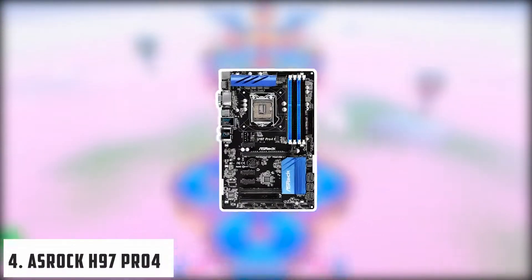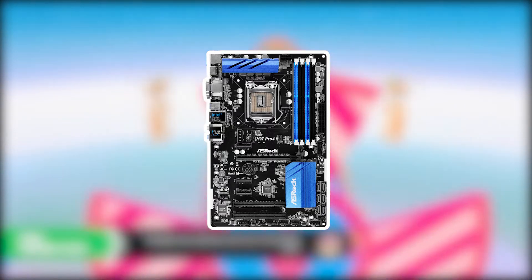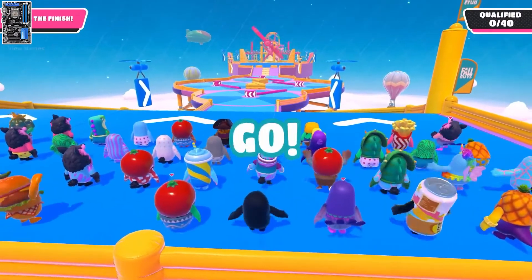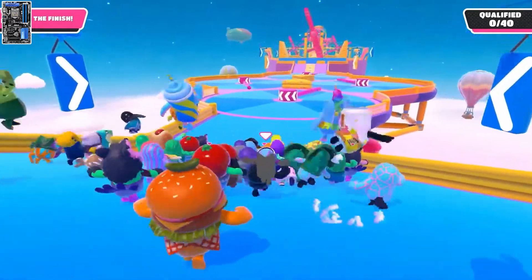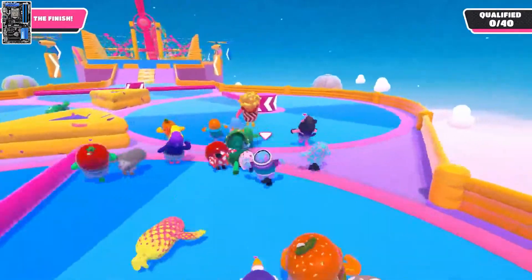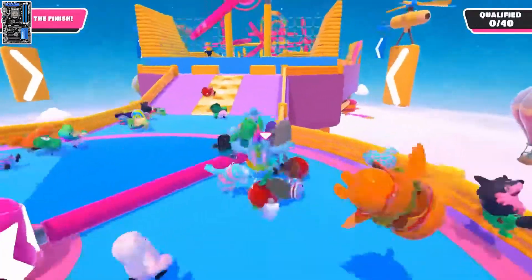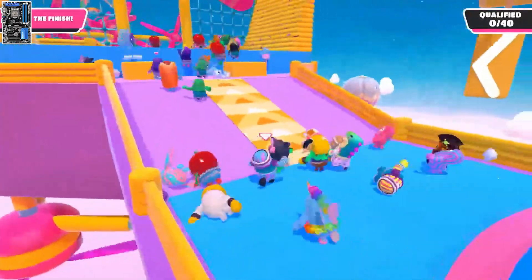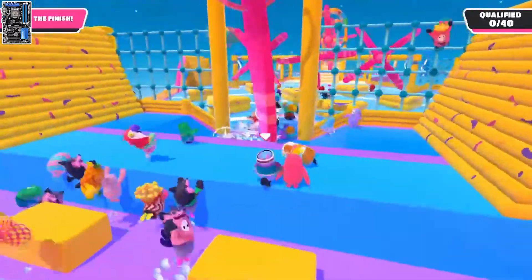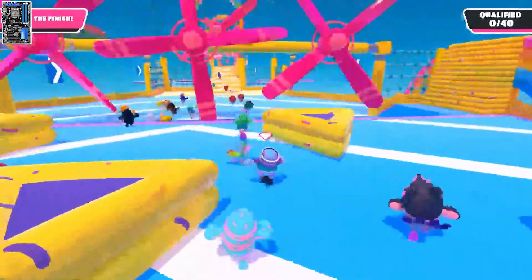At number four, it's the ASRock H97PRO4 motherboard. This is an additional best motherboard for the i7-4770K with various features and advantages that are very helpful for your PC and gaming. If you read its features and its trademarks, you will realize its superb performance. This motherboard has 5th Gen Intel Core with socket 1150, heavy capacitors, a triple monitor output, 7.1 HD audio, DDR3 memory, DIMM slots, ELNA audio capacitors, PCI Express slots for storage, and various powerful internal components with an authentic design. It is available at a very reasonable price.